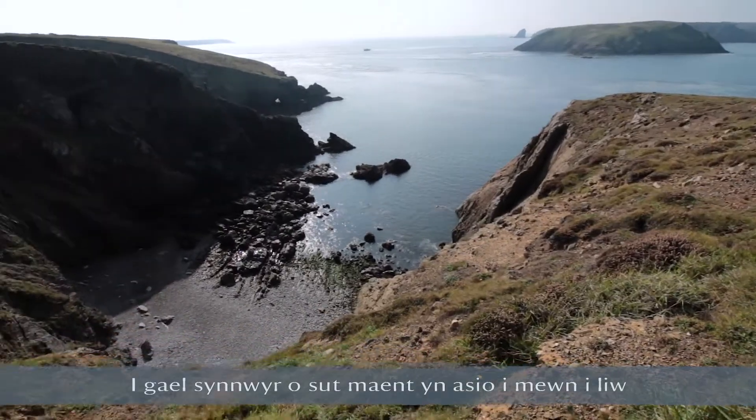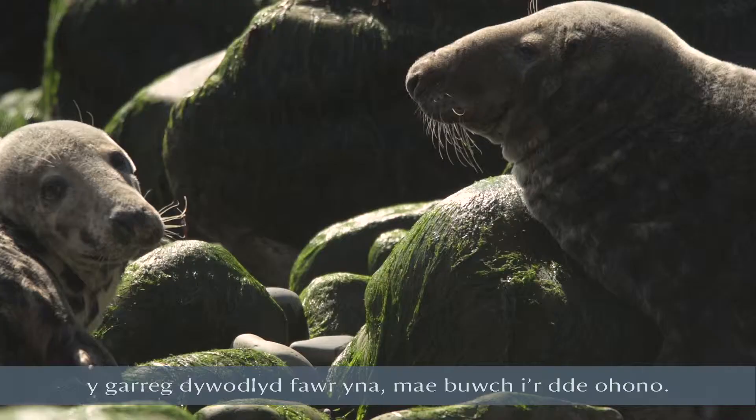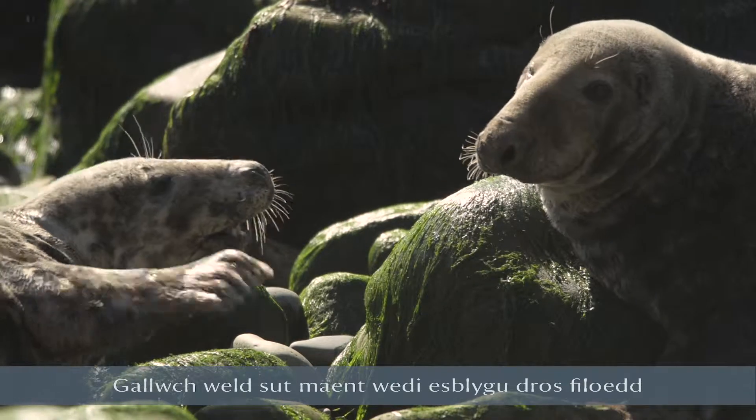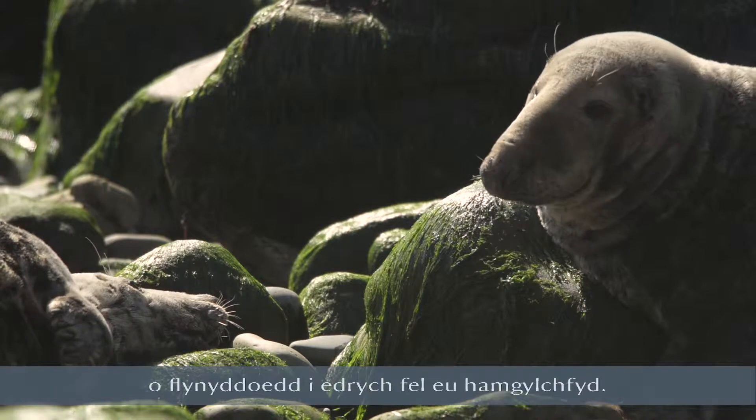To get a sense of how they blend in — that big sandy stone colour — there's a cow just to the right of it. You can just see how they've evolved over thousands of years just to look like the environment around them.